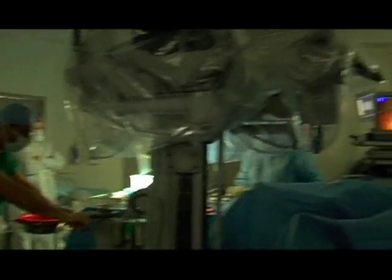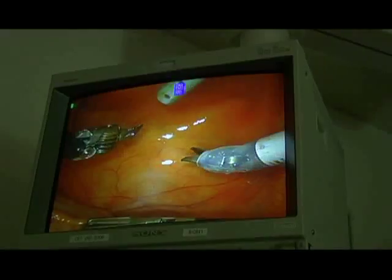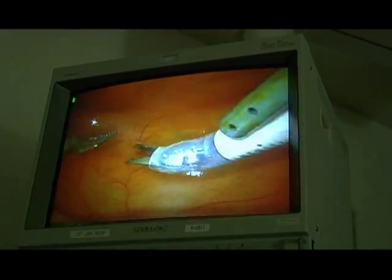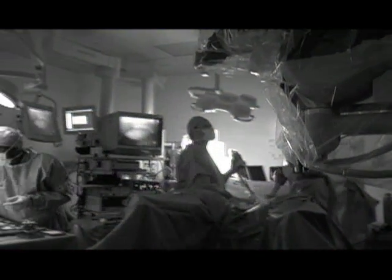Take that one step further and just think of a straight instrument put into the abdomen — it can't do what your hand can do. But if you could put something in the abdomen with a little hand on the end of it, and then put your hands in gloves, and whatever you do, those little hands do — that is robotic surgery.